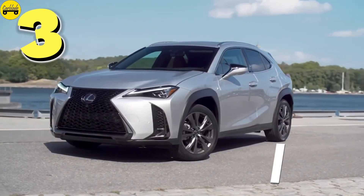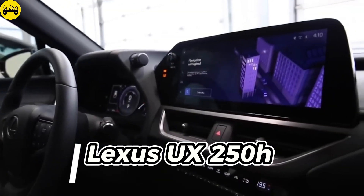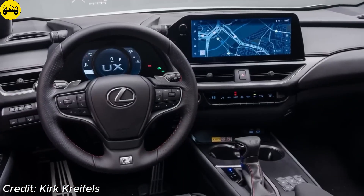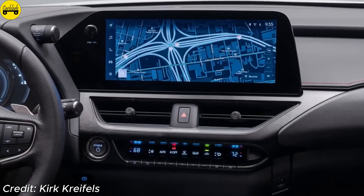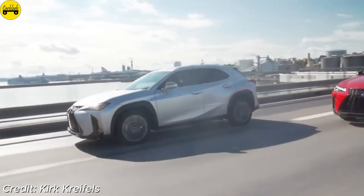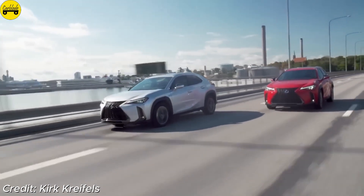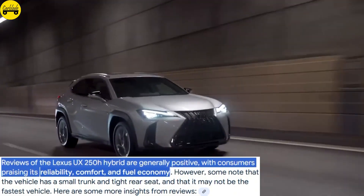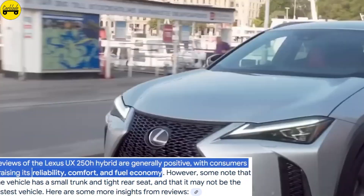Number 3: Lexus UX 250H. The Lexus UX 250H is a compact luxury hybrid offering a 2.0-liter engine with an electric motor, delivering 181 horsepower and 42 miles per gallon combined. Starting at $36,690, it stands out with premium features like a high-resolution infotainment system and plush seating, focusing on comfort and advanced tech. Reviews of the Lexus UX 250H are generally positive, with consumers praising its reliability, comfort, and fuel economy.